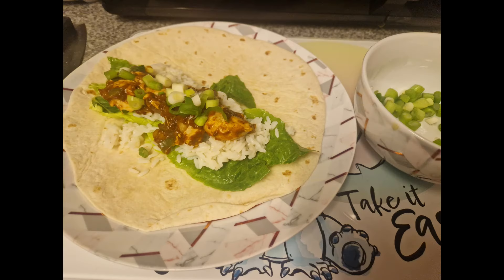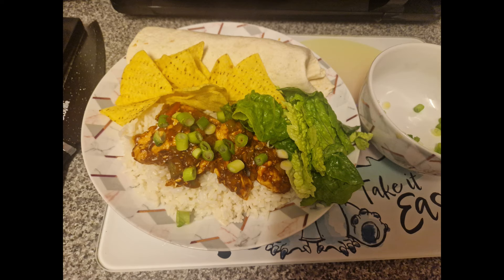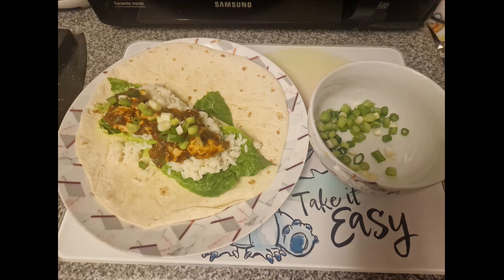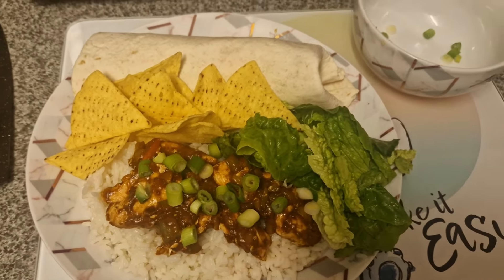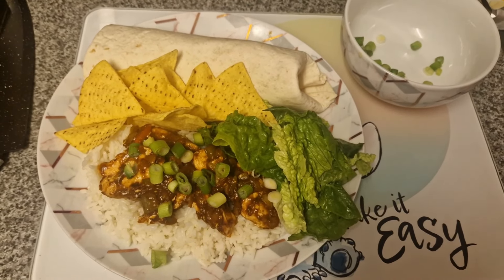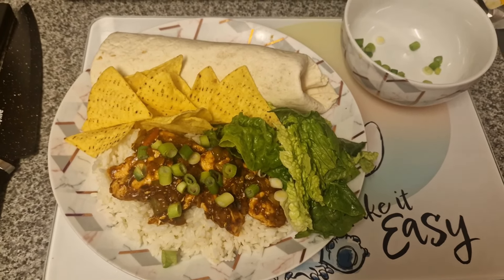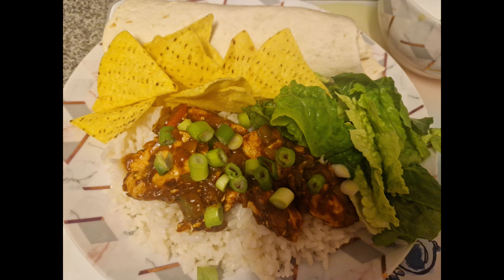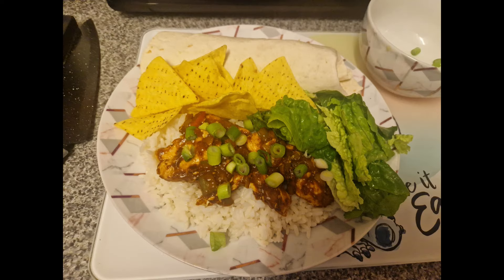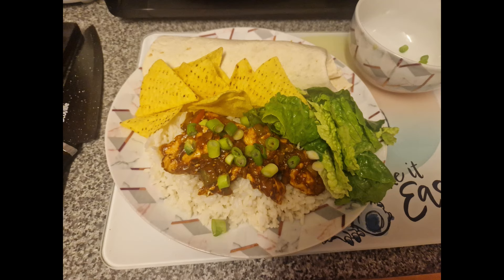This is a chicken fajita. I'd cut up some spring onion on the side. I like to have one wrap rather than two, and have some of the mixture on the side. I try not to eat too much bread as it bloats me. Sometimes I won't even have a wrap — I'll just have a pile of the mixture with salad. The spring onions were a really nice addition, along with some tortilla chips and rice. It was a nice filling meal.